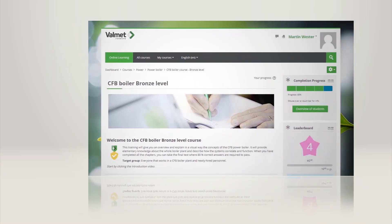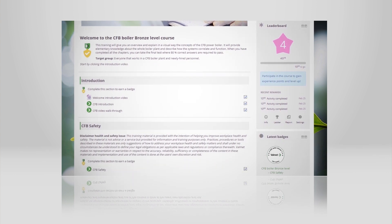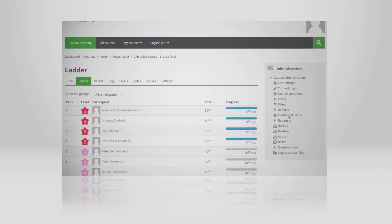And that's not all. As you progress through the training, you're awarded with badges, certificates, and experience points, which you can use to compete with your fellow co-workers.